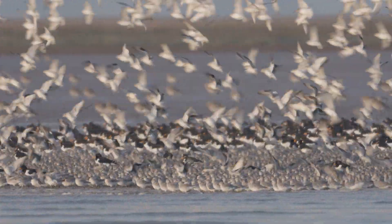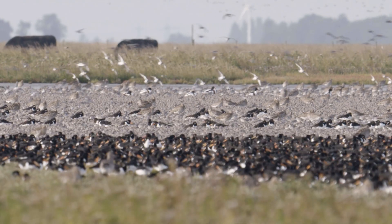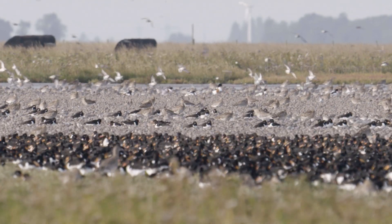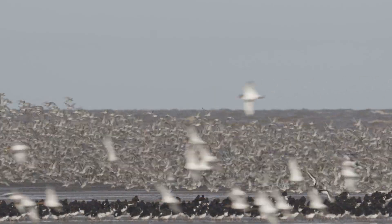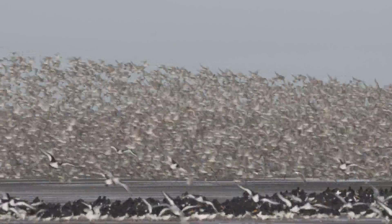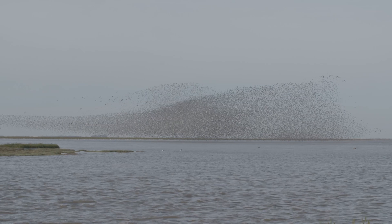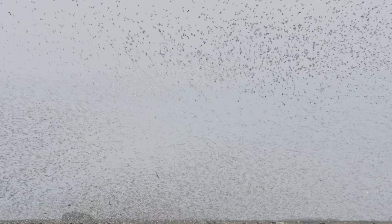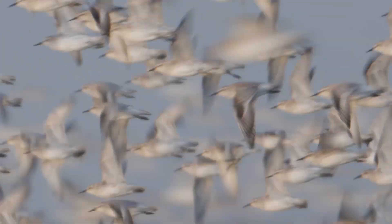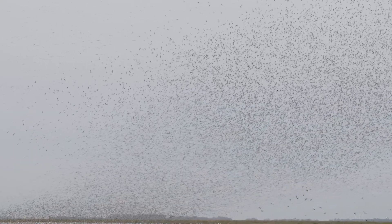Out on the Wash, the flocks are growing and the situation is reaching breaking point. As the tide continues to rise, pressure builds amongst the flock. Suddenly, with a few flaps of the wings, the knot take to the air in huge numbers. As they stick together for safety, dense flocks of thousands of birds create smoke-like formations in the air. As more birds are pushed off the flats, they form murmurations towering hundreds of metres into the sky.